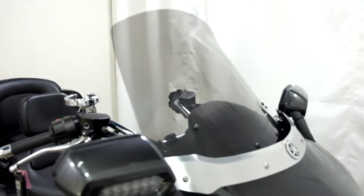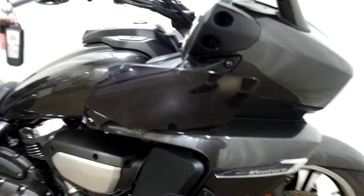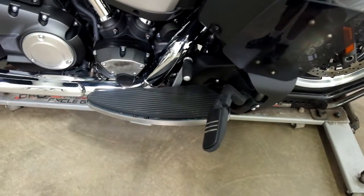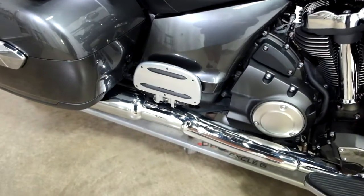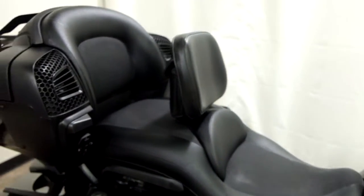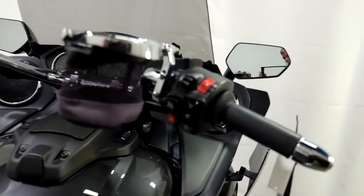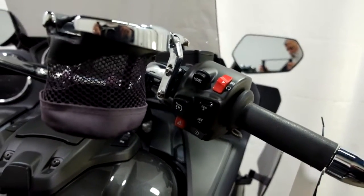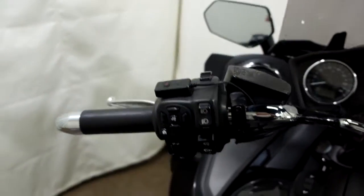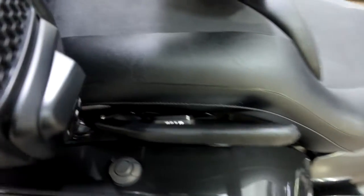It has a light smoke windscreen on it, side air deflectors, highway pegs, footboards for the driver, footboards for the passenger, a driver's backrest with pouch, cup holder — all of the touring goodies — along with a forward and a reverse, as well as a heated seat.